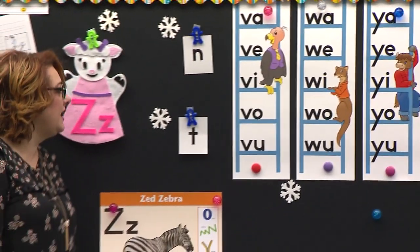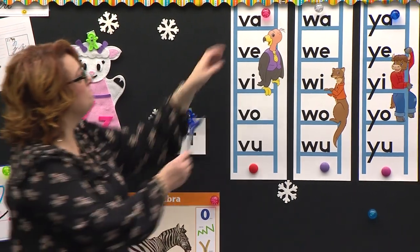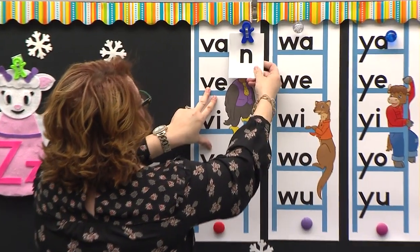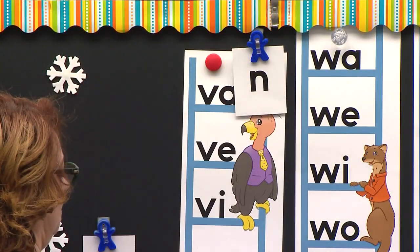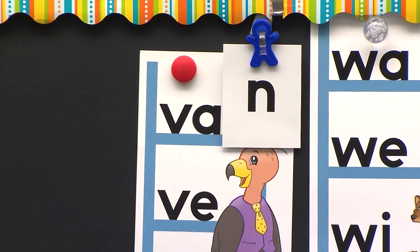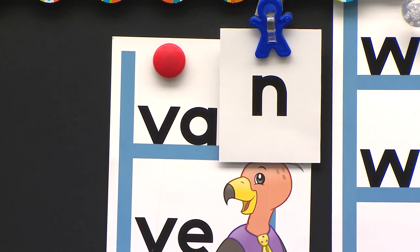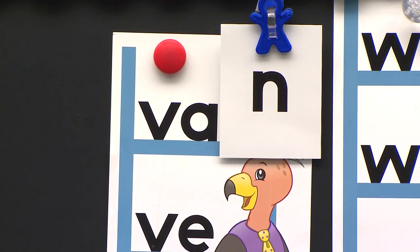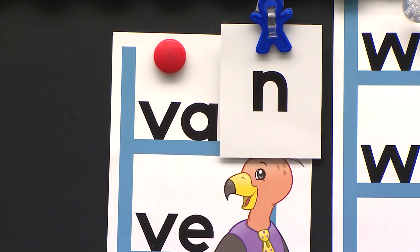I see my cards right here. What if I put this letter right here on this one? Are you ready? Who could read that word for me? Read it in your brain. If you know it, popcorn. Catherine, what is it? V, ah, va, van — van. Let's see if she's right. V, ah, va, van. Van. Good job, sit down.